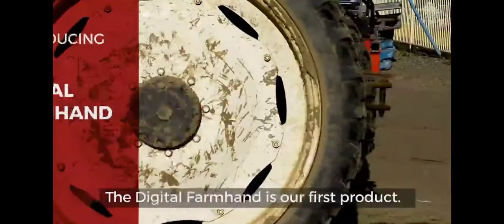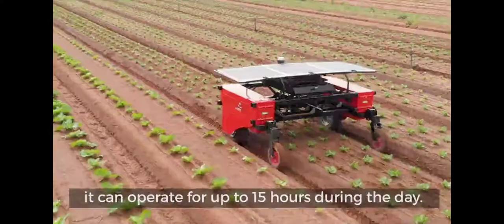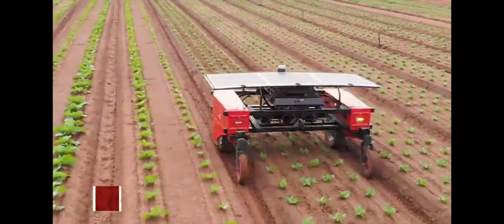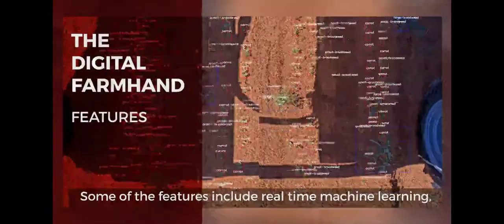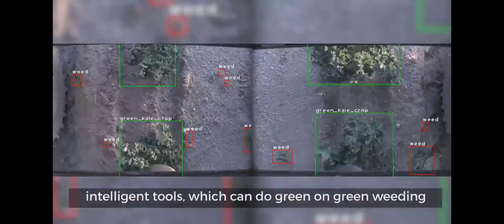The Digital Farmhand is our first product. It's a solar electric platform that can operate for up to 15 hours per day. It's for the vegetable industry, in particular lettuce and brassicas. Some features include real-time machine learning, intelligent tools for green-on-green weeding, and individual plant spraying.